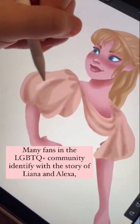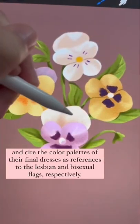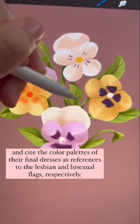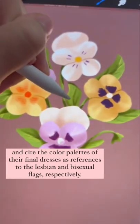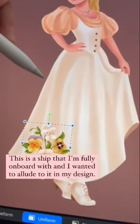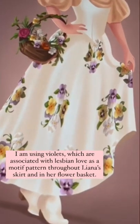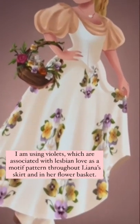Many fans in the LGBTQ+ community identify with the story of Liana and Alexa and cite the color palettes of their final dresses as references to the lesbian and bisexual flags respectively. This is a ship that I'm fully on board with and I wanted to allude to it in my final design. I'm using violets, which are associated with lesbian love, as a motif pattern throughout Liana's skirt and in her flower basket.